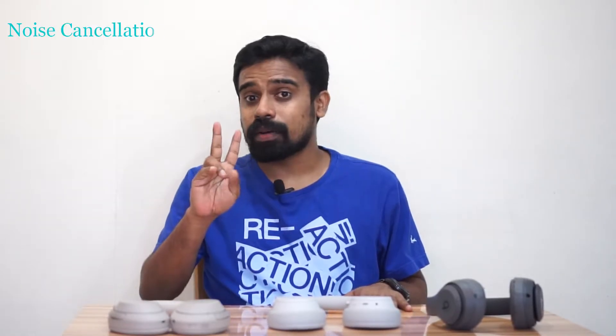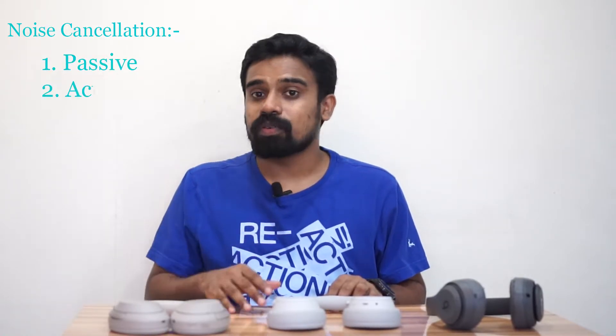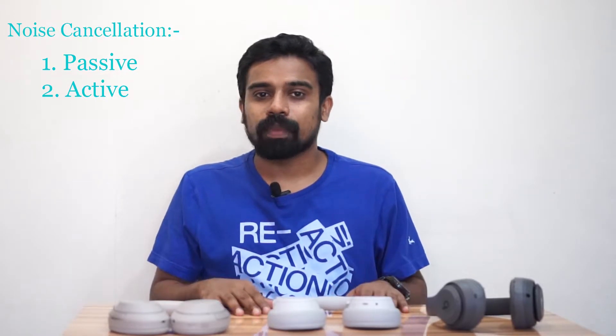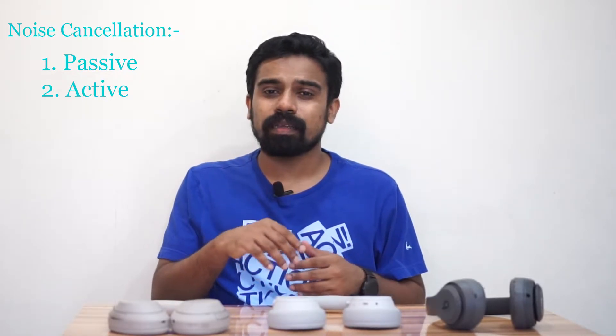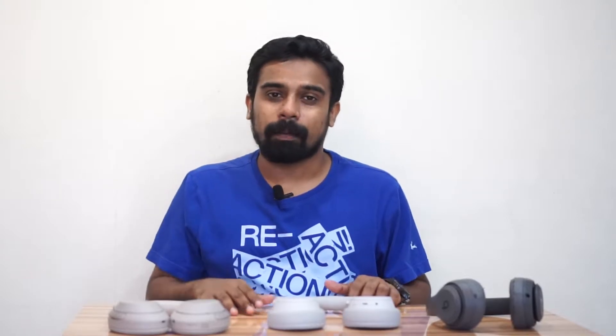There are two types of noise cancellation. This is Passive Noise Cancellation, and the other thing is Active Noise Cancellation. Passive noise cancellation is found in all headphones. The most famous noise-cancelling headphones also use active noise cancellation.